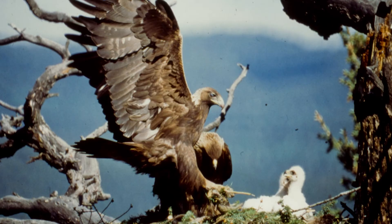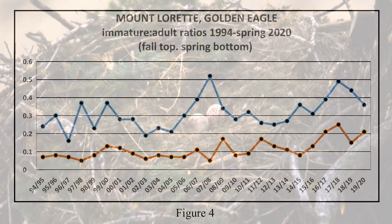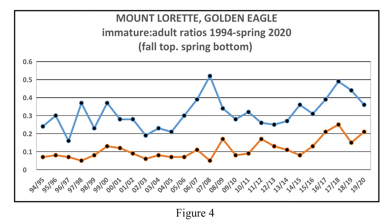Nowadays, if food is plentiful and all goes according to plan, a pair will lay two eggs, only one of which is likely to survive. Examining the differences between spring and fall counts can illustrate how successful a breeding season was. Comparing those fall counts with the following spring will reveal how well the raptors fared over the winter.